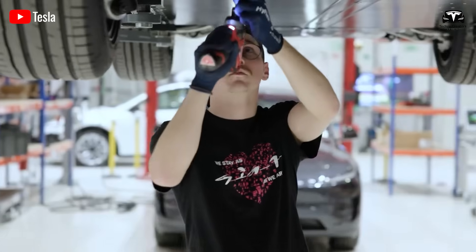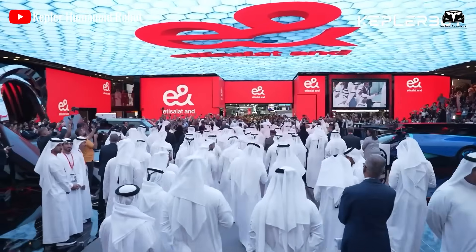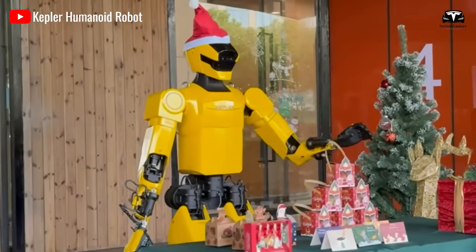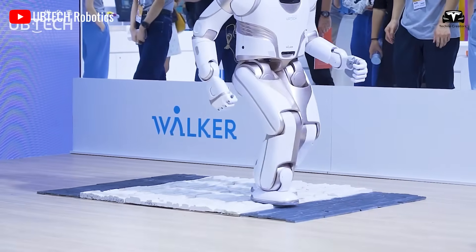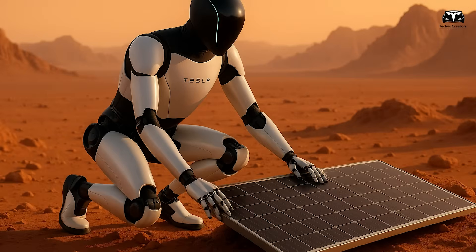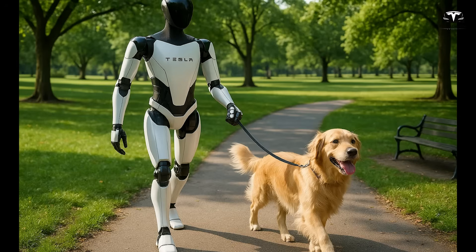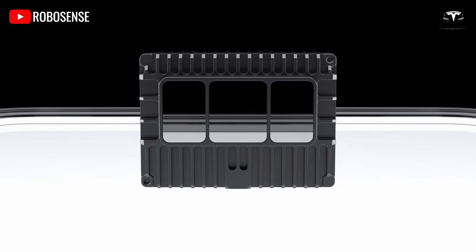Looking beyond 2025, Musk envisions Tesla eventually producing 100 million Optimus robots annually, with the program becoming a major revenue driver. At an expected retail price of $220,000 per unit, Optimus could generate $20 billion in annual revenue once production reaches 1 million units per year. Tesla has already identified five key deployment areas for Gen 3 robots: automating repetitive manufacturing tasks such as component sorting and quality inspection; assisting with patient mobility and medication delivery in healthcare; optimizing inventory management and shelf organization in retail; and providing home services like cooking, cleaning, and childcare. These applications are in the final testing phase before mass production and market launch in 2025.